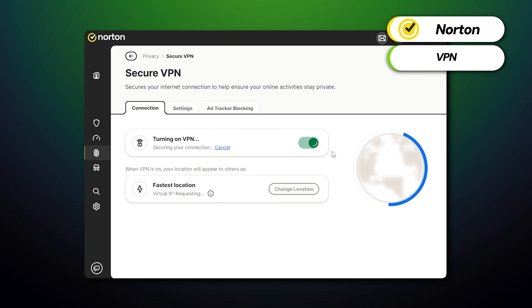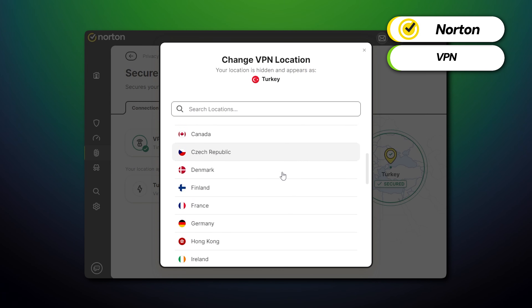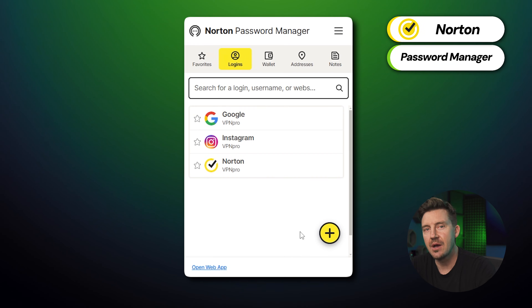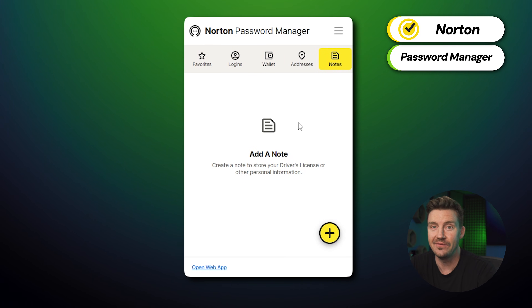Norton does have even more features that Windows Defender doesn't. For starters, the secure VPN encrypts your internet connection to protect your device, which is especially helpful while using risky public Wi-Fi. There's also dark web monitoring, which alerts you if your personal information — like emails or passwords — was found on the dark web. One feature that seriously boosts Norton's value even more is the password manager. These have become staple cybersecurity tools on their own, so getting one included alongside one of the best antivirus software options and a VPN is an excellent all-in-one solution.